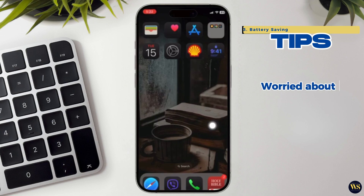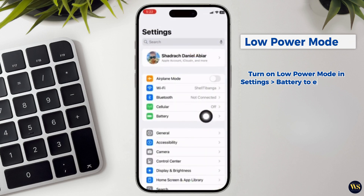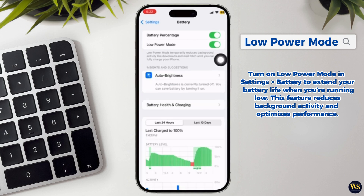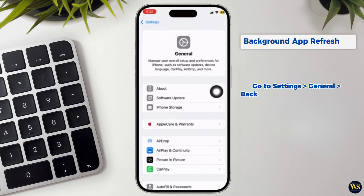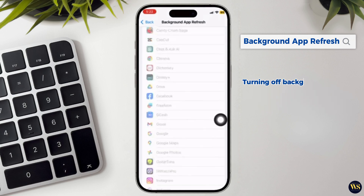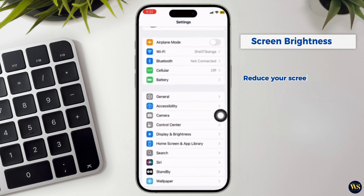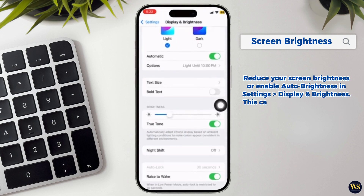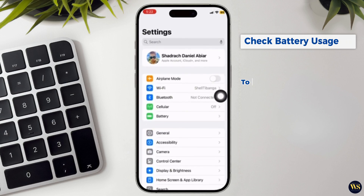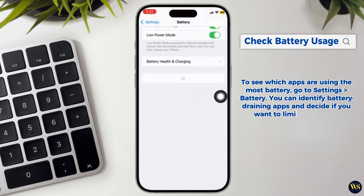3. Battery Saving Tips. Worried about battery life? Here are a few quick tips. Low Power Mode: turn on Low Power Mode in Settings > Battery to extend your battery life when you are running low — this feature reduces background activity and optimizes performance. Background App Refresh: go to Settings > General > Background App Refresh to limit which apps can refresh in the background; turning this off for apps you don't use often can significantly help with battery life. Screen Brightness: reduce your screen brightness or enable auto brightness in Settings > Display & Brightness to help conserve battery. Check Battery Usage: go to Settings > Battery to see which apps are using the most battery and decide if you want to limit their usage.